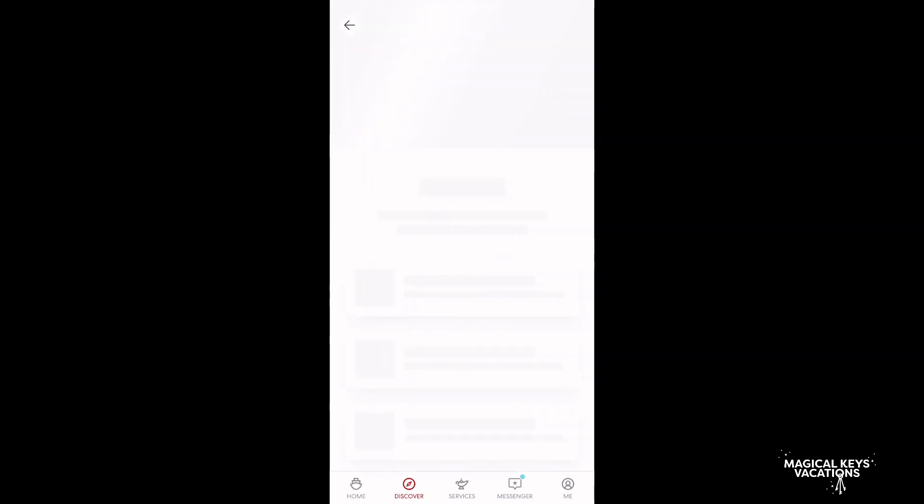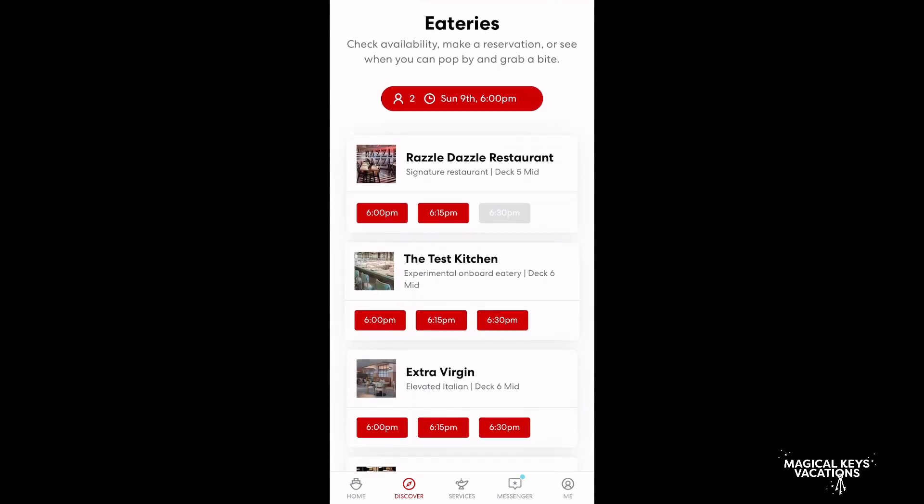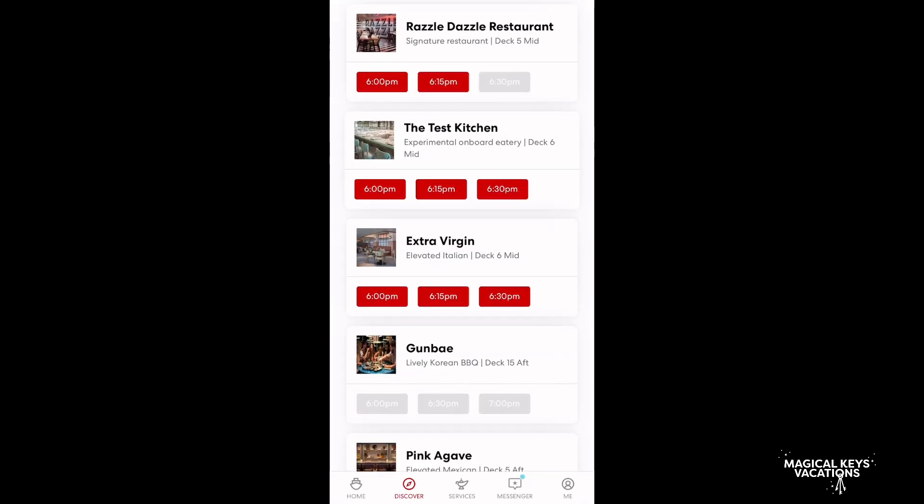Dining can be booked out 60 days for all Rock Star and Mega Rock Star suite guests, and 45 days for all other guests. So we're booking this at our 45-day out. We treat it kind of like we treat Disney, so at about 5 a.m. Central Standard Time we logged on.